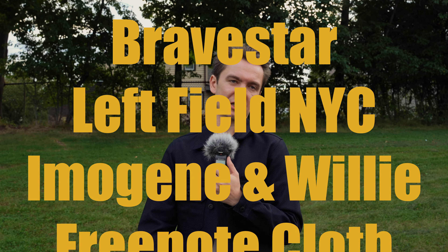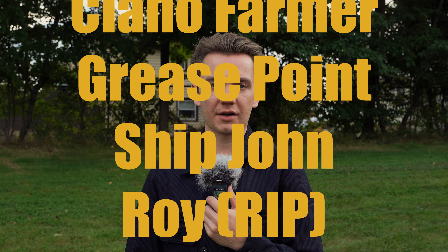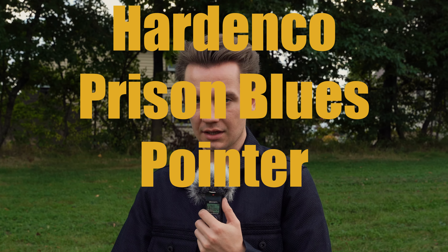Of course, there's also Leftfield NYC, Momotaro, Tellason, and all these other American denim brands that are equally as cool and good. I just thought 'best denim craftsman in America' would be a really good title.